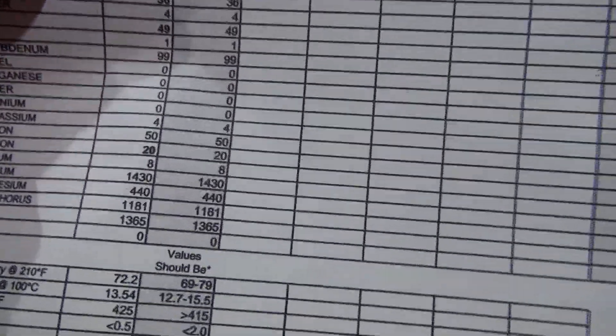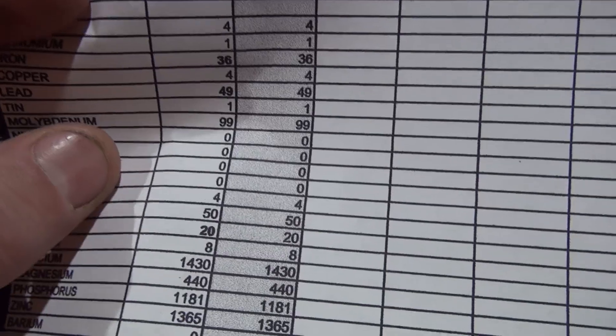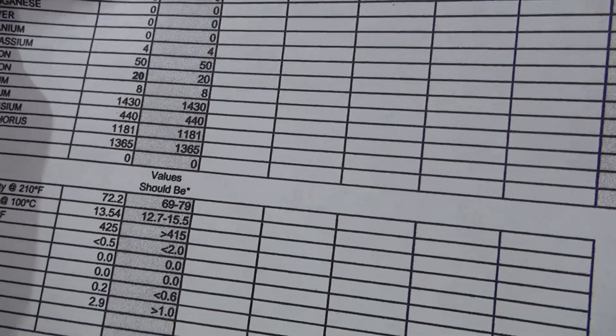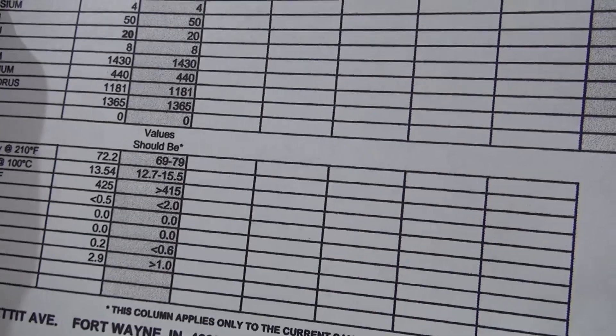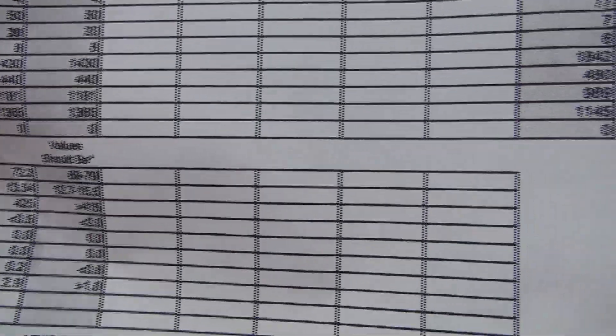If you go across, they're only at 1,145 on zinc. Zinc protects the camshafts from wear — obviously, that's the reason I use it. A couple of other things also in that, I think, is MOLLE. My MOLLE is 99 parts per million; their standard average is 40. And the phosphorus is in that as well — mine is 11.80 and their average is 9.89. So that's what we're looking at.